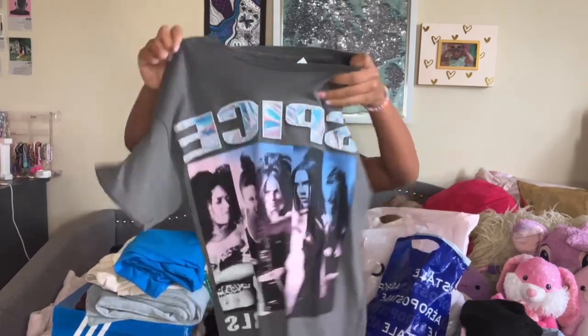So let's start off with Aerie — I only got two things from here. When I was back-to-school shopping, my Croc got stuck in an escalator — so that's how that happened. Okay, so from Aerie I got this little Spice Girl shirt. It's seriously so cute, a little bit oversized. I got it in a size small.